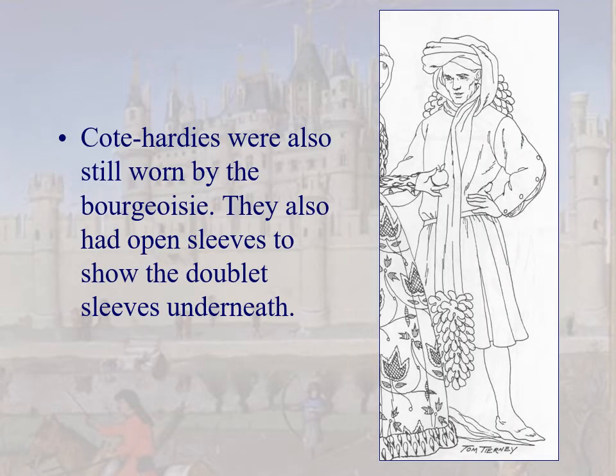Cote Hardees were also worn by the bourgeoisie, with open sleeves to show the doublet sleeves underneath. This is a pretty loose-fitting one, but we call it Cote Hardee — not a houppelande — because it's knee length and not elaborate; probably wool or linen. Nice chaperone, though — you can see he's liripipe'd it with foliated edging. Points for that guy.